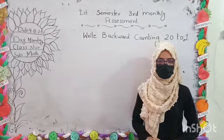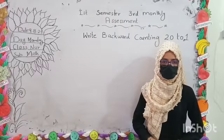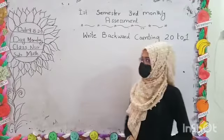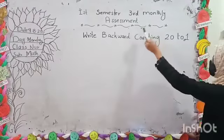Good morning, how are you all? Hope you are fine. Today is our 4th online class of the session. 1st semester, 3rd month.